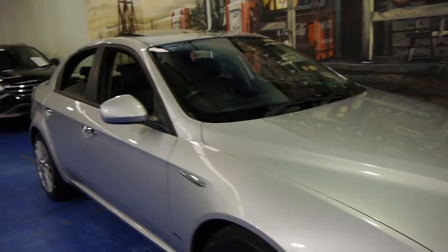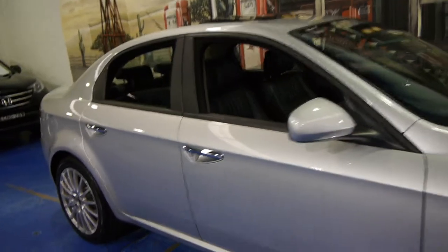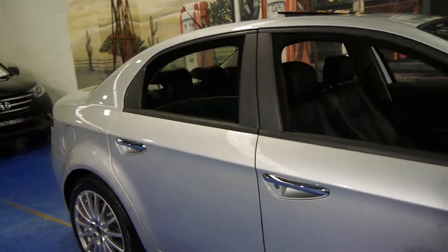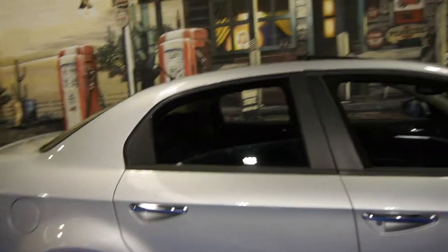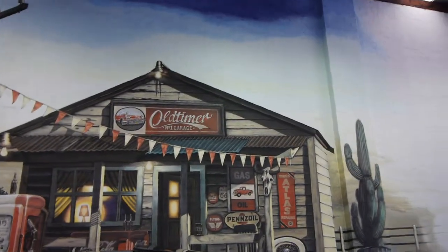So if you've been looking for an Alfa, especially looking at 159s in particular, we think this is very good value and you should come in and have a look and take it for a drive. We are the Old Timer Centre, located in Marrickville in Sydney.